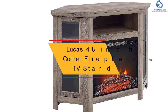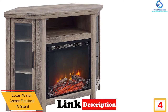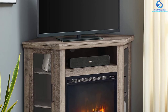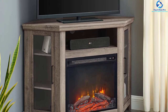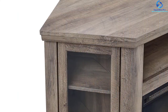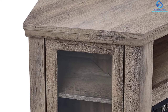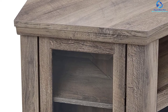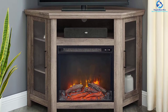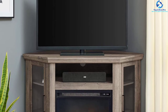At number four, we have the Lucas 48-inch Corner Fireplace TV Stand. This 48-inch fireplace TV stand from Lucas is ideal for corner areas, creating an entertaining and warm space in your home. The traditional console is composed of warp-resistant MDF material with a highly durable laminate finish. It accommodates a TV up to 55 inches, includes an open shelf for media accessories, and has a cable opening in the back for tidy management. There is no need for venting as it runs on electricity, and installation instructions are included with direct delivery.